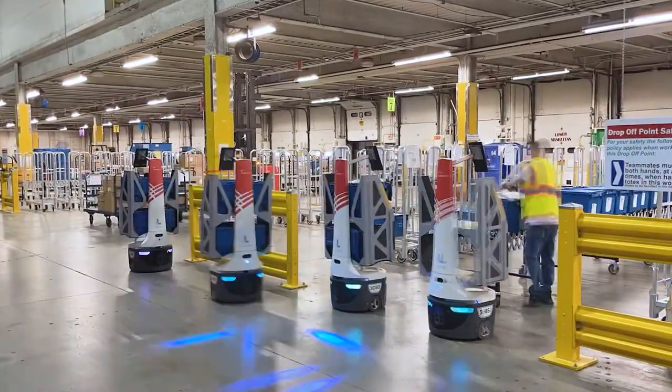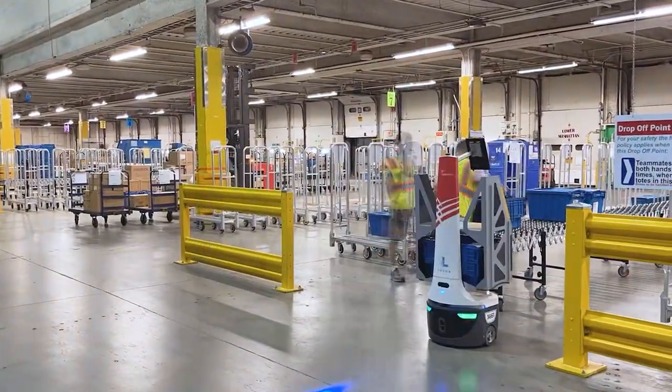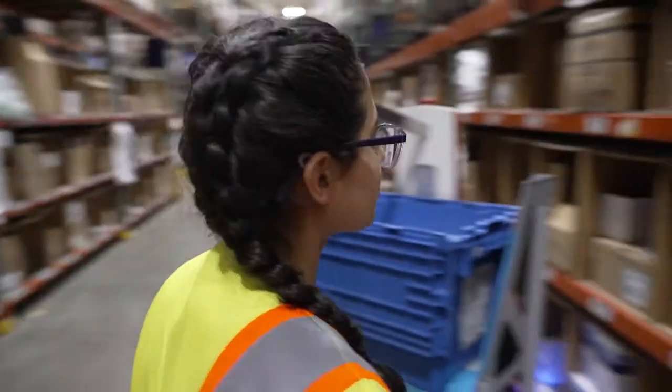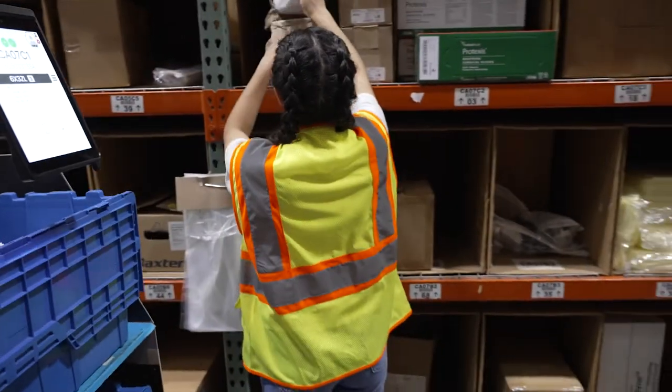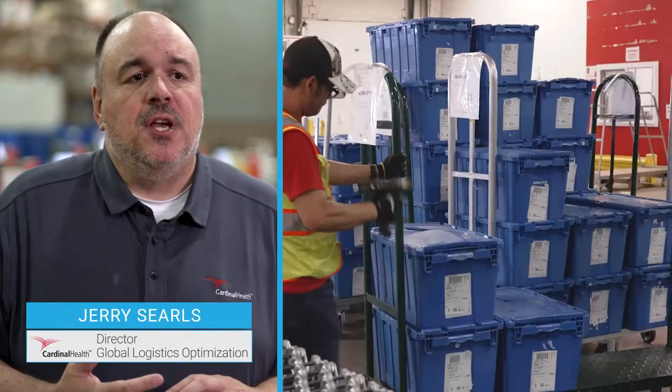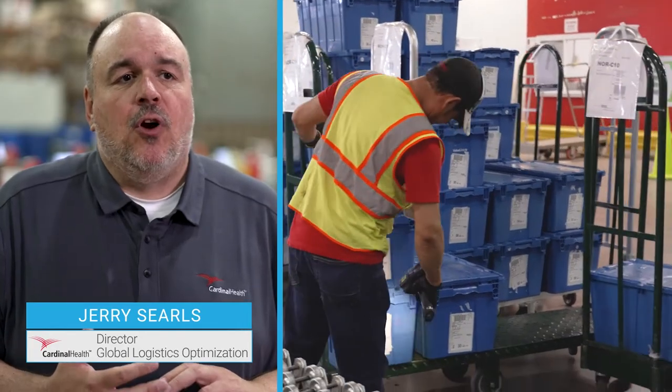There's a lot of different dynamics in the supply chain that impact us right now. Where Locus really fits in with us is mitigating the impact of the labor shortage. With Locus's support, we're looking to provide the most stable and predictable delivery experience possible for our customers.